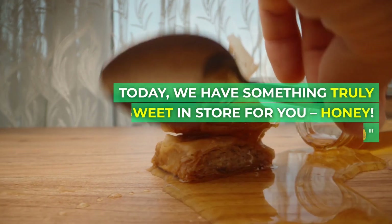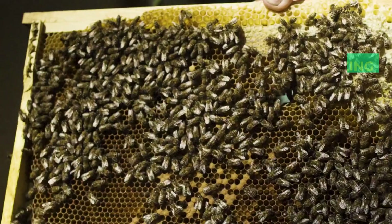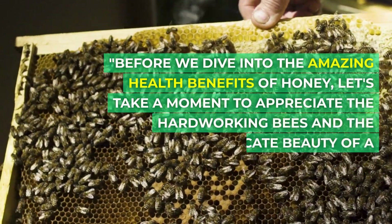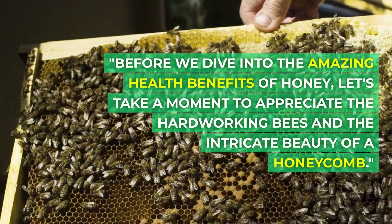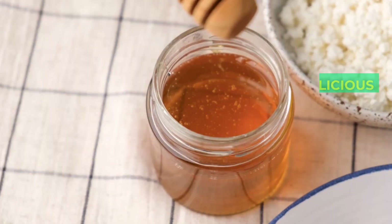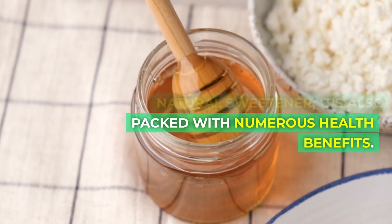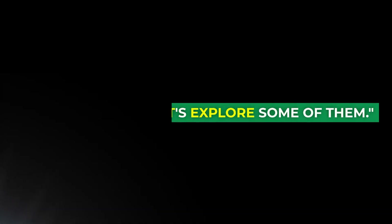Today, we have something truly sweet in store for you — honey. Before we dive into the amazing health benefits of honey, let's take a moment to appreciate the hardworking bees and the intricate beauty of a honeycomb. Honey isn't just a delicious natural sweetener, it's also packed with numerous health benefits. Let's explore some of them.